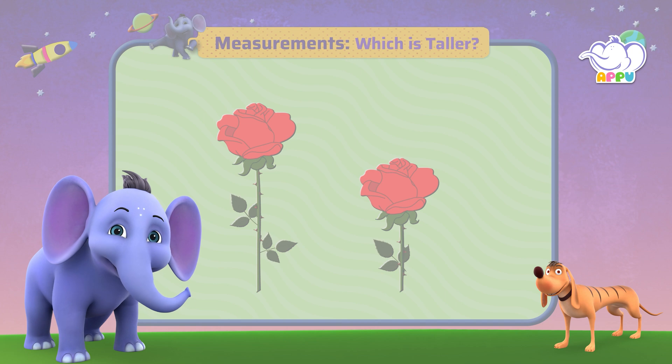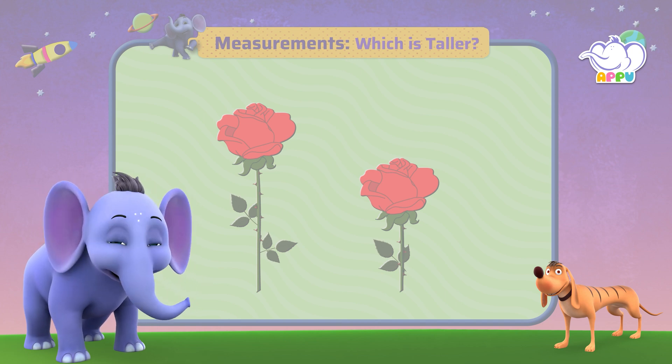Hello, hello! Here we are with more measurements. Are you ready for it?